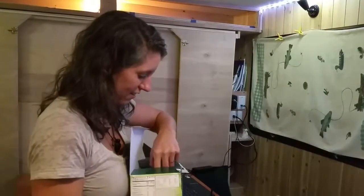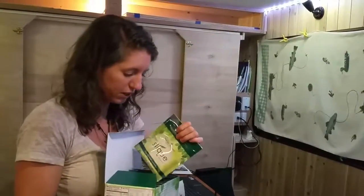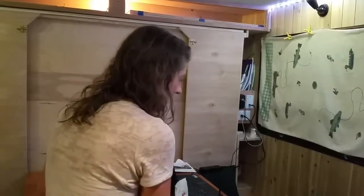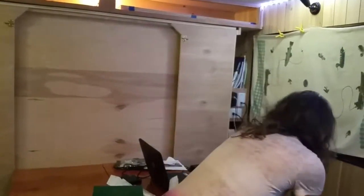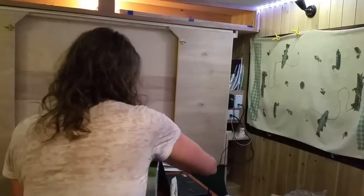It's a packet. You literally just open it up, pour it in a shaker with water or your choice of almond milk or juice. I got two of those because that's my monthly thing.